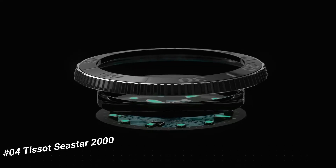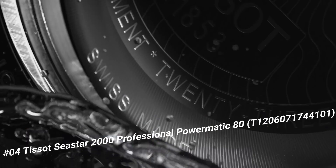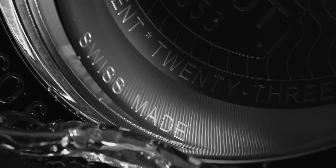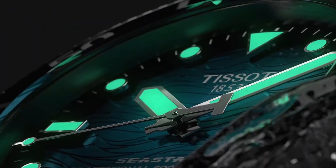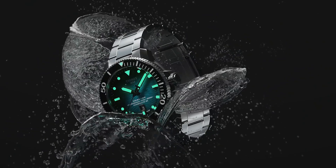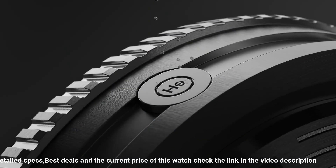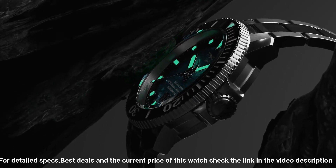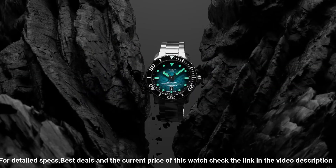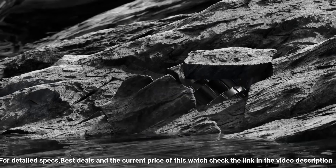Number 4: Tissot C-Star 2000 Professional Powermatic 80, model T1206071744101. Excellent timepiece — simple, clean, nice watch for a reasonable price. Item shape: round. Dial window material type: sapphire crystal. Display type: analog. Clasp: tang buckle. Case material: stainless steel. Case diameter: 46mm. Case thickness: 16.25mm.